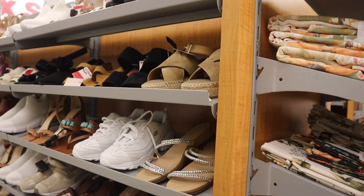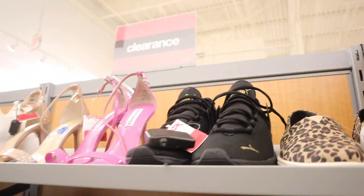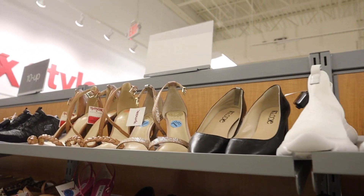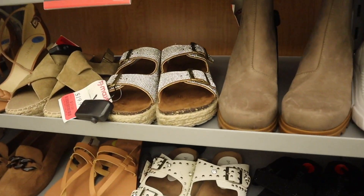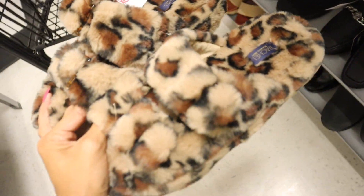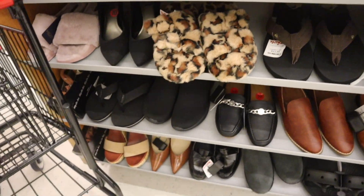Can't forget the clearance section — look at these Pumas in black and gold, priced at $32, and the Steve Madden ones are also stunning at $32. I can't believe these got marked down to $12! And look at these fuzzy shoes from the brand Rachel — only $10, what a deal.